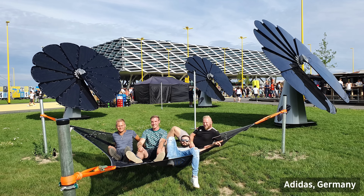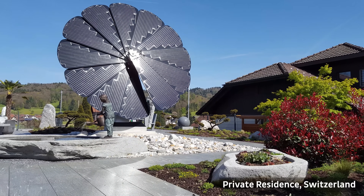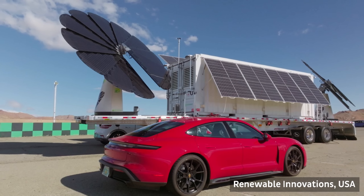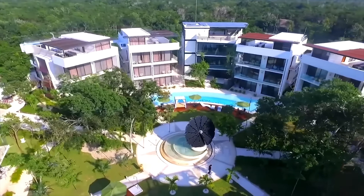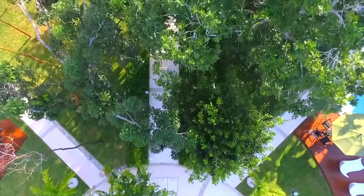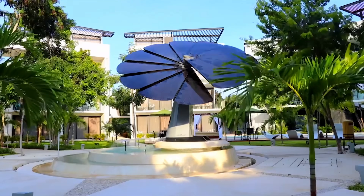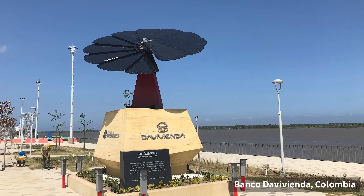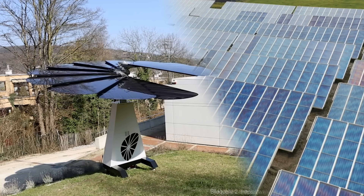We are going to talk about Smart Flower Solar, the innovative solar system that looks like a flower and acts like one too. Smart Flower Solar is a ground-mounted, all-in-one solar system that has a tracker that follows the sun from sunrise to sunset, maximizing its energy production. It also has a self-cleaning mechanism that keeps the panels free of dust and debris, ensuring optimal performance. And it has a sleek and elegant design that adds aesthetic value to your home. But how does it compare to traditional PV solar panels, and why is it the best choice for 2024?